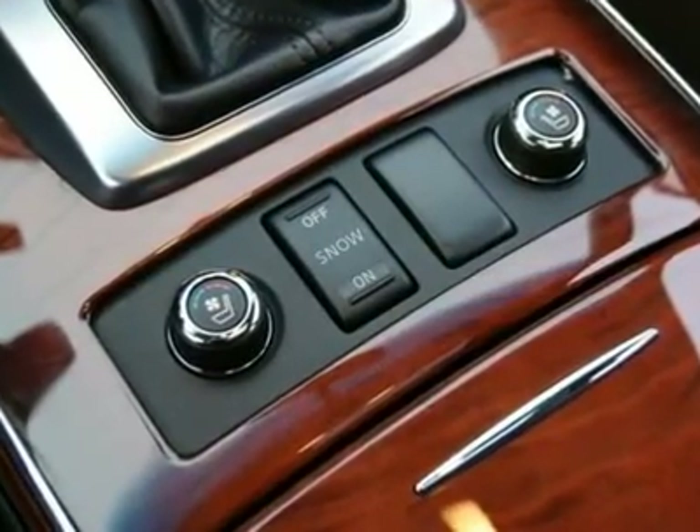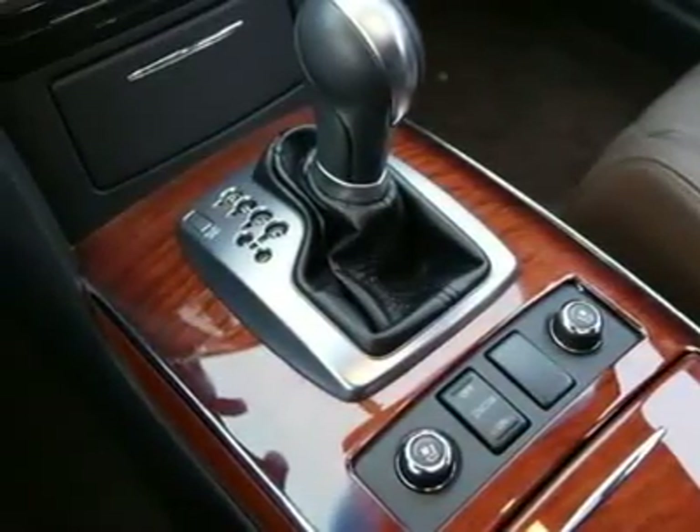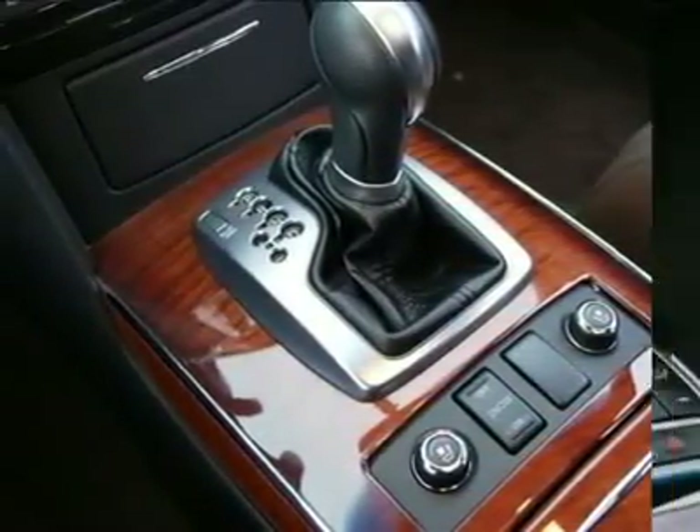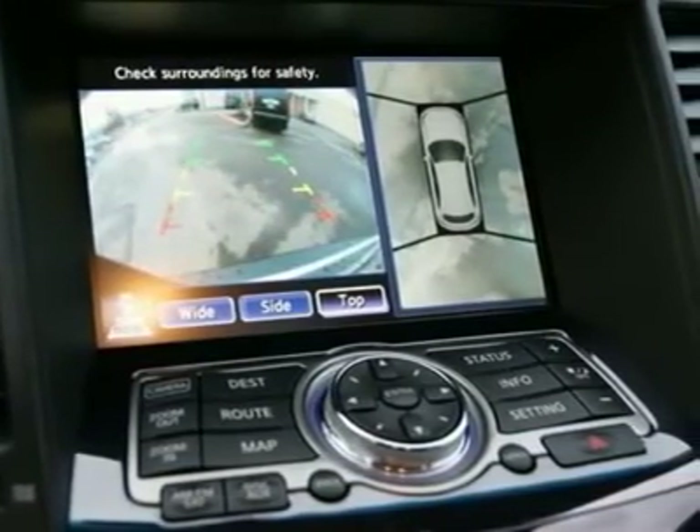Bose sound system with 9.3-gig hard drive and Bluetooth music streaming, moonroof, power folding mirrors, stability and traction control, power adjustable steering wheel, front and rear sonar, plus more. Stop in today to take it out for a spin and please call us with any questions.